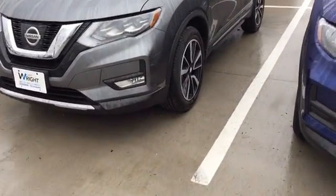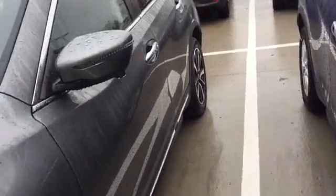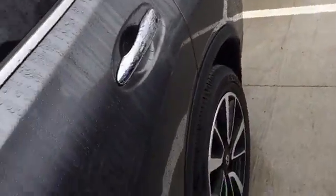Right here is a Gun Metallic SL model that we do have. We've got a couple of different colors and trim levels and options here.